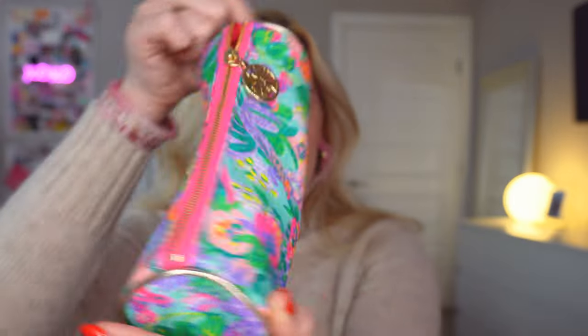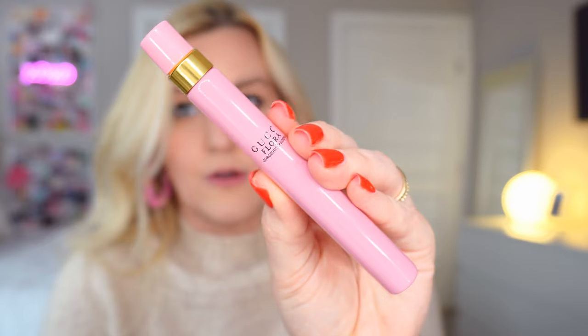I have a little pencil pouch in here — this is from Lilly Pulitzer, super cute. I love the fun print and the keychain. I don't like having a lot of stuff just floating around in my purse, especially because some of it's a little breakable, so I put it in a little pouch like this. The first thing in here is the Gucci floral perfume — it smells so good. It's a little glass perfume container, so I like to keep it in the pouch so it doesn't get smashed.